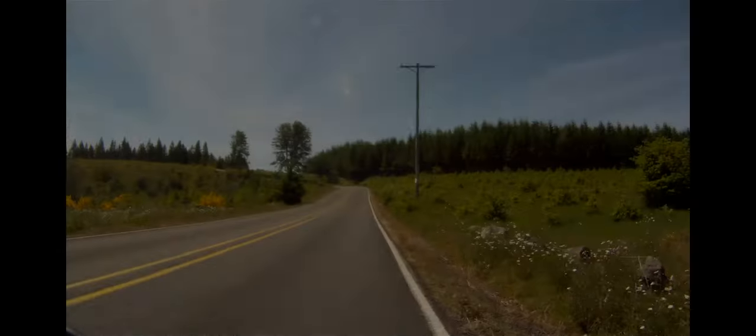Not to deceive anyone with the blue skies — this is what the climb looked like on the day of the ride. While it looks bad, the light rain actually felt good.